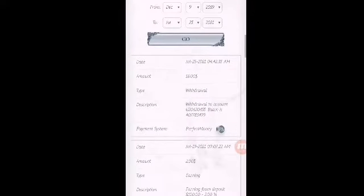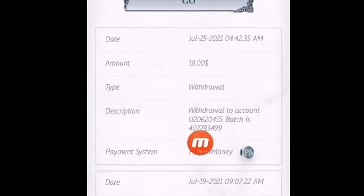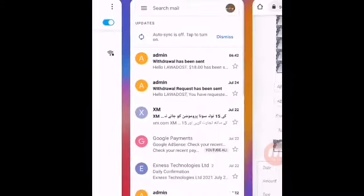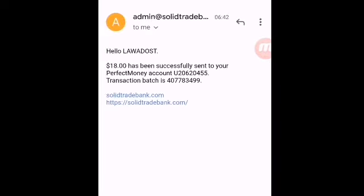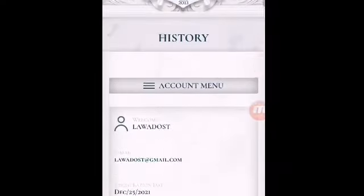Welcome back. I have resumed after the next day. You can see in my withdrawal history — 25th July 2021 — $18 successfully sent to my Perfect Money wallet. The badge ID is mentioned here. I have also received an email confirming the withdrawal was sent at 6:42. I received $18 into my Perfect Money wallet from solidbanktrade.com.